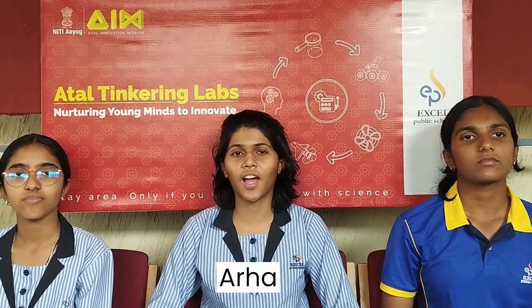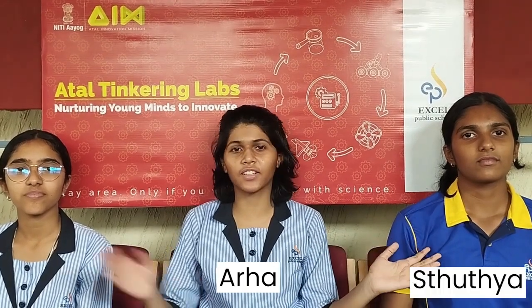A good day to all. I am Arha and here are my teammates, Tuthya and Ritupanna. We are from Class 9, Excel Public School in Mysore.